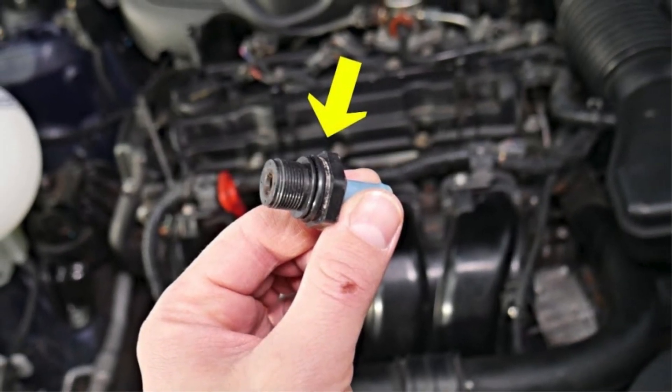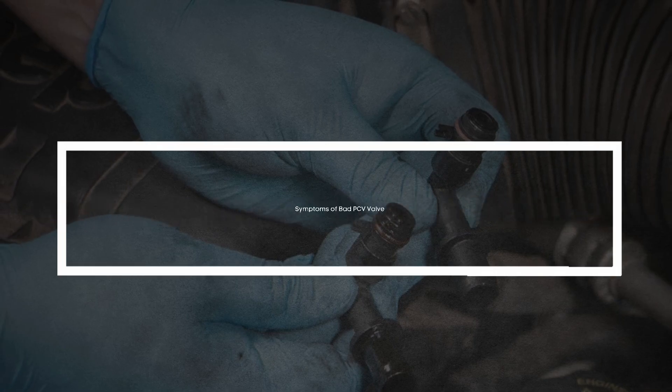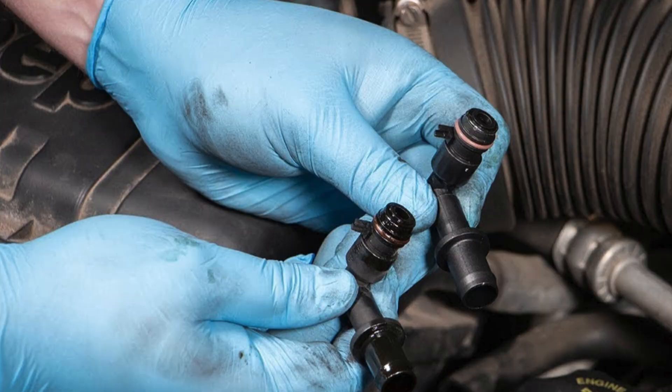In today's video, we're diving into everything you need to know about a bad PCV valve — what it does, how it fails, and the key signs you should watch out for.